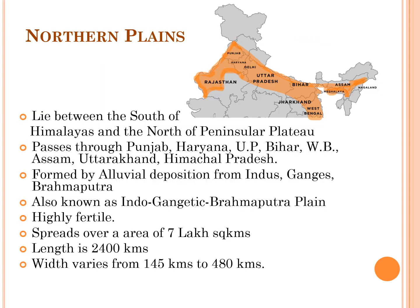The second important physiographic division is the Northern Plains. These lie between the south of the Himalayas and the north of the Peninsular Plateau, passing through states like Punjab, Haryana, Uttar Pradesh, Bihar, West Bengal, Assam, Uttarakhand, and Himachal Pradesh.